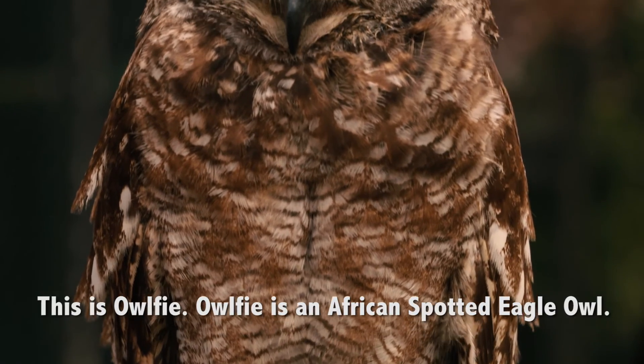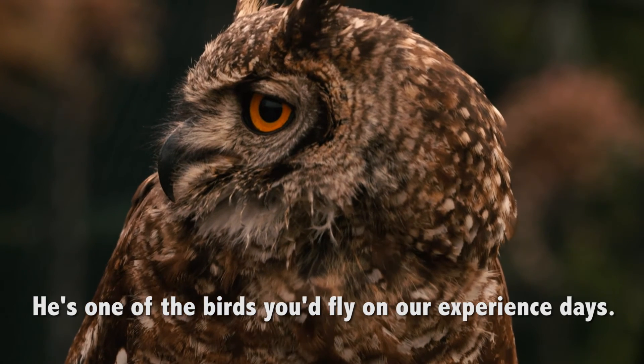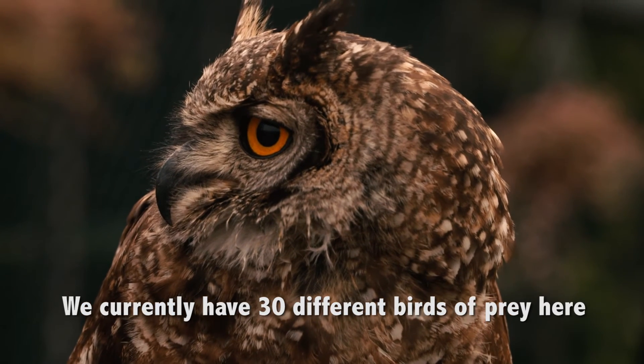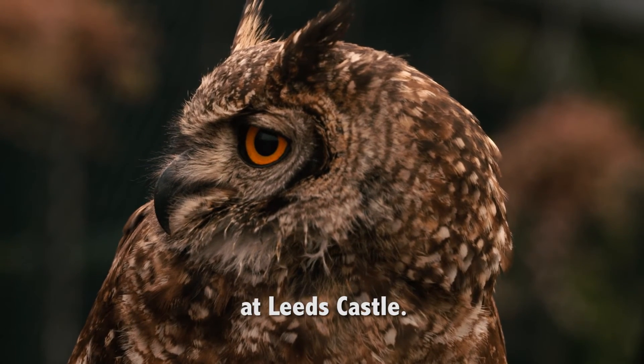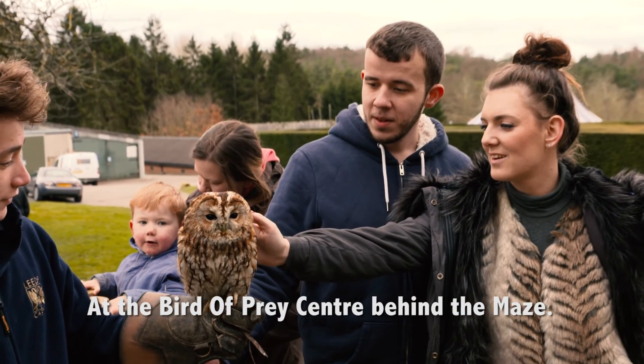So this is Alfie, and Alfie here is our African spotted eagle owl. He's one of the birds you fly on our experience days. We currently have 30 different birds of prey here at the castle. Come and meet Alfie and all his friends at the Bird of Prey Centre behind the maze.